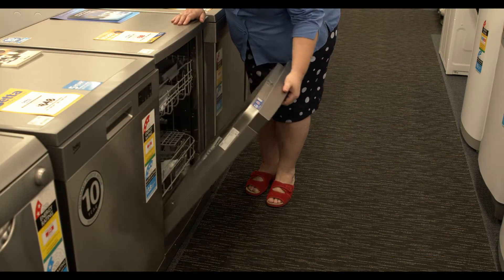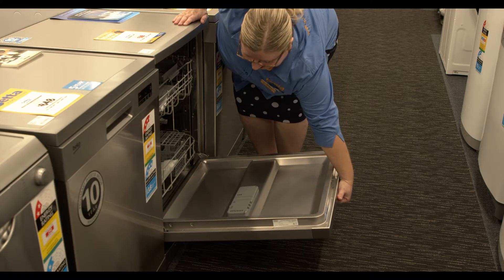It has a delay start function which is between 1 to 24 hours, so if you want to set it to turn on after you go to bed, that's an option.